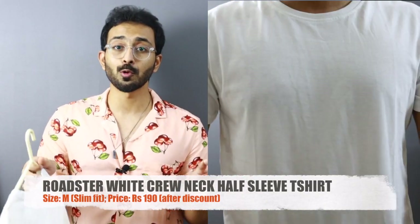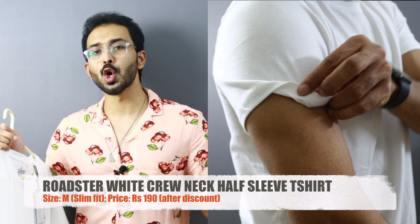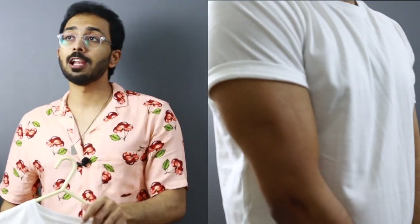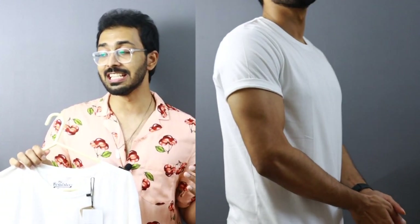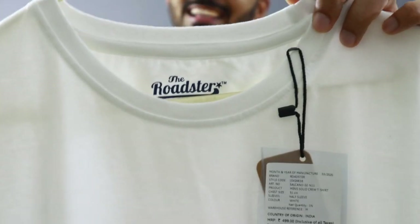Roadster is one of the popular brands when it comes to budget crew neck t-shirts. It's priced at 500 rupees — I opened Myntra and navigated using low to high, and this was one of the lowest priced t-shirts. It was available for 190 rupees during sale. Before going to the disqualifiers, let's see the pros. A few important aspects to consider when reviewing a t-shirt: one — the neckline; two — the fit; three — the overall length; four — the material; and five — the price point.